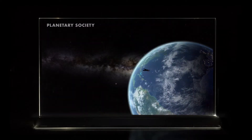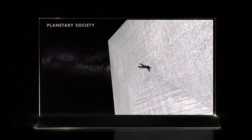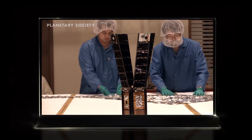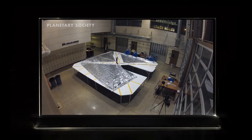The Planetary Society, run by Bill Nye, has already launched and tested two generations of solar sails. LightSail 2 uses materials that are thinner than a human hair. The thin material, along with origami folding methods, allows for a larger solar sail to be packed and launched into space.